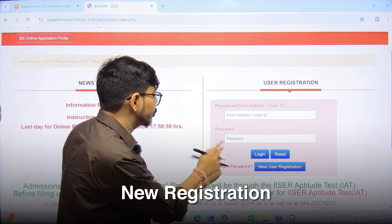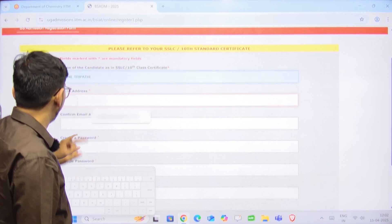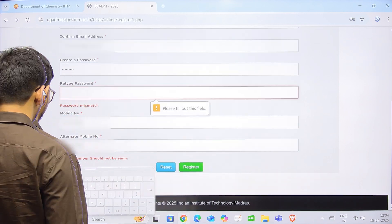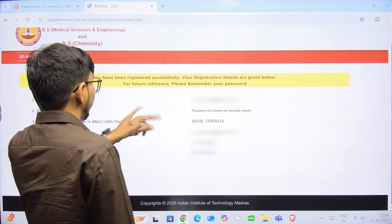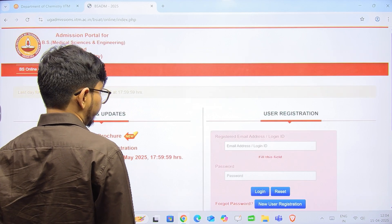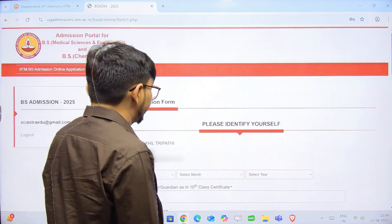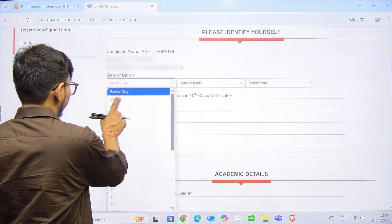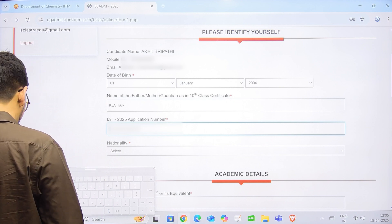First, do the new user registration — click here and fill out the details: your name, Akhil Tripathi, and your email address. Verify and register successfully. Registration details are saved for future reference. The ID and password have been created — enter your password to log in. Then fill in your mobile number, date of birth, and your IISER Aptitude Test application number.